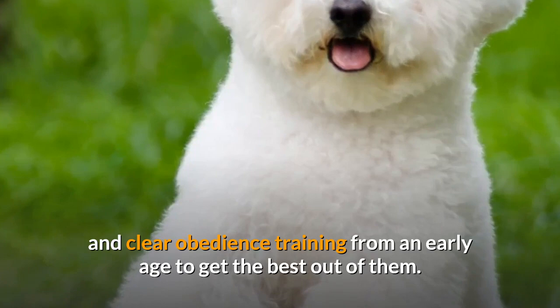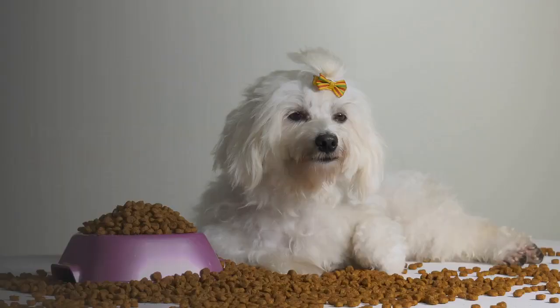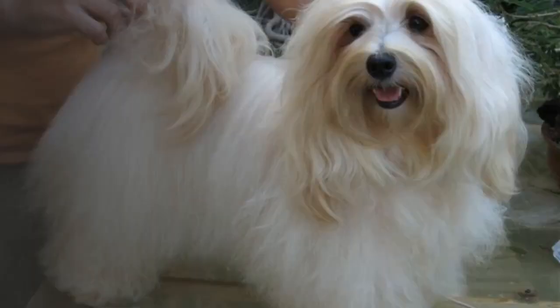Bichon Frise Poodle Mix training shouldn't be too difficult because of their good nature and loyalty. They are also intelligent dogs thanks to those Poodle genes. This should make them quick learners for obedience and housebreaking. However, because they are so energetic, they may need to calm down a little at first.